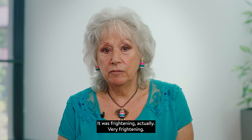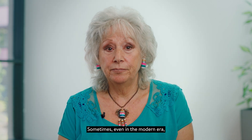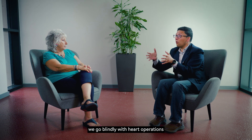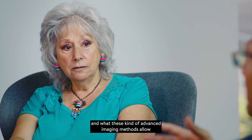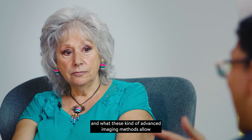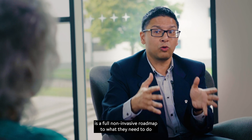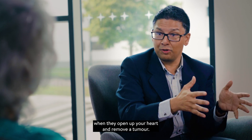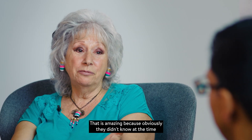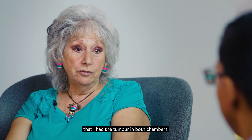It was a total shock. It was frightening, actually very frightening. Sometimes even in the modern era we go in blindly with heart operations, and what these kinds of advanced imaging methods allow is a full non-invasive roadmap to what they need to do when they open up your heart and remove a tumour. That is amazing, because obviously they didn't know at the time that I had the tumour in both chambers.